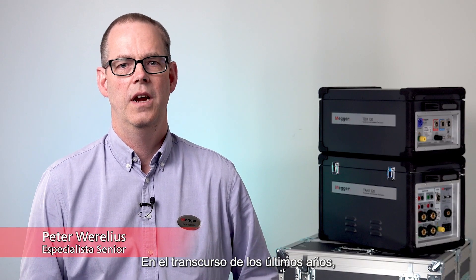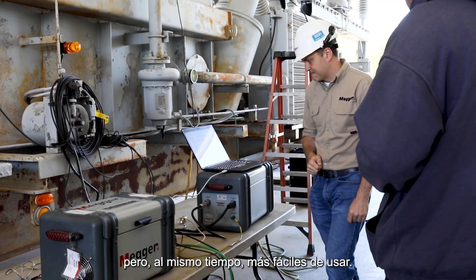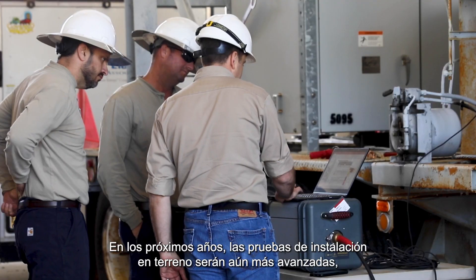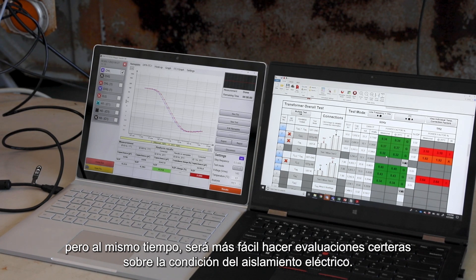Over the last few years, field insulation testing has become more advanced but at the same time easier to use. In the coming years, field insulation testing will become more advanced but at the same time it will become easier to make accurate insulation assessments.